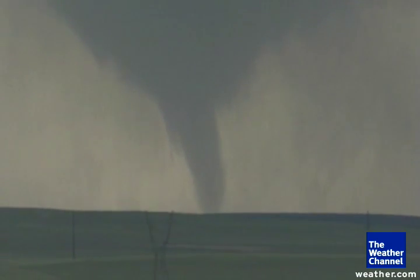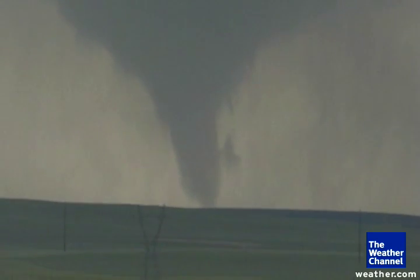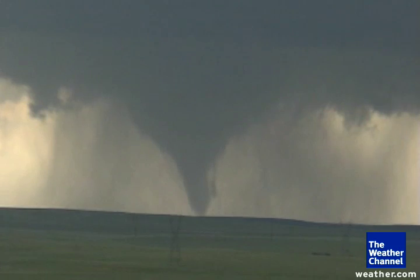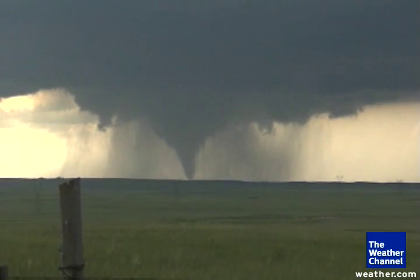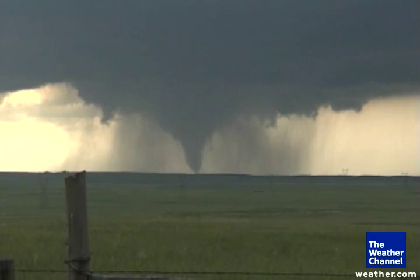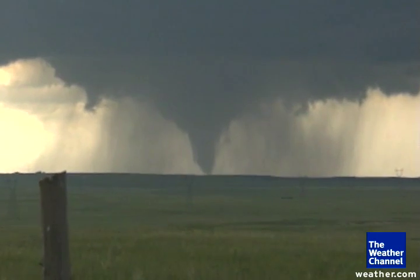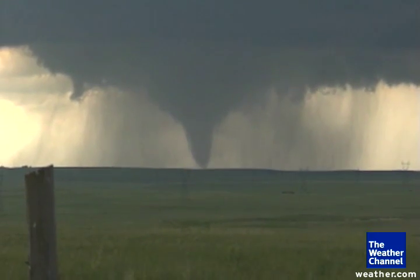That is getting bigger now. It initially started as a rope tornado right in that area. It has now developed what looks to be a fairly significant tornado on the ground from our vantage point. We're still several miles away from this storm as it pushes southeast through southeastern Wyoming. Right-turning storm that started out as a cluster. But right now what you're witnessing is a live tornado in Goshen County, Wyoming, as it heads south and eastbound.